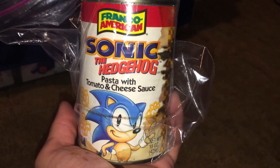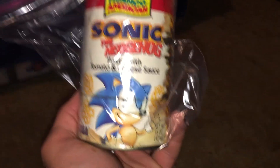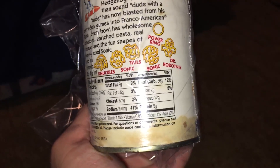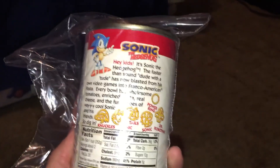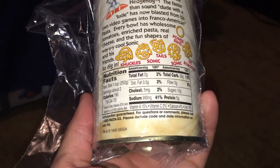The label was changed three times — once when Sonic Adventure came out, and once when Sonic went through that whole redesign with the new logo and a green background. So there's a total of six variations on labels, because each label also had a meatball version. The shapes were Sonic, Tails, Knuckles, a Ball, Dr. Robotnik, and a Power Ring. I'm actually kind of curious to see what the pasta inside will look like after 20 years. Look how bad they are for you — only about 2,000 milligrams of sodium per can. I really wish I had one in a lot better shape to show you, but unfortunately things happen.